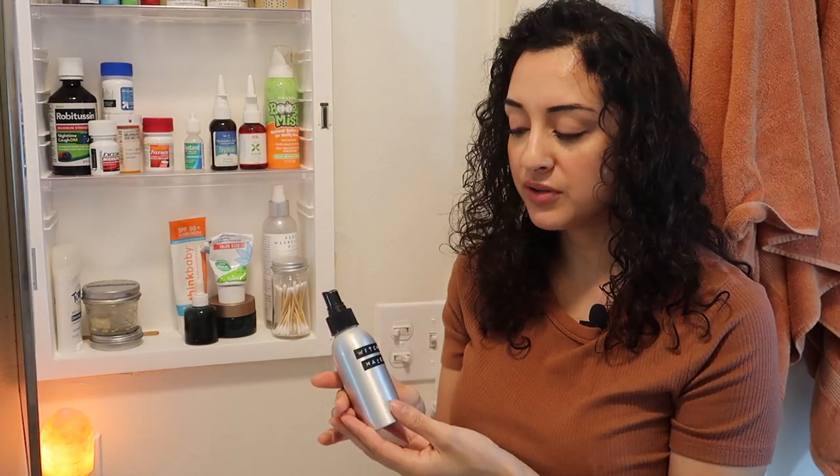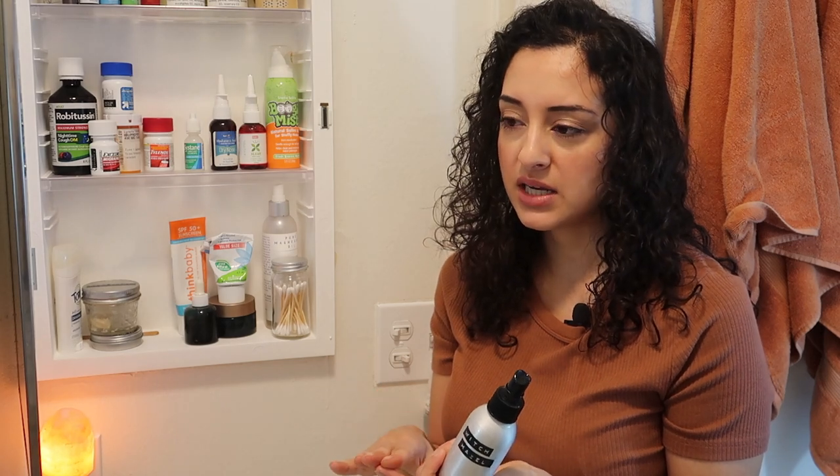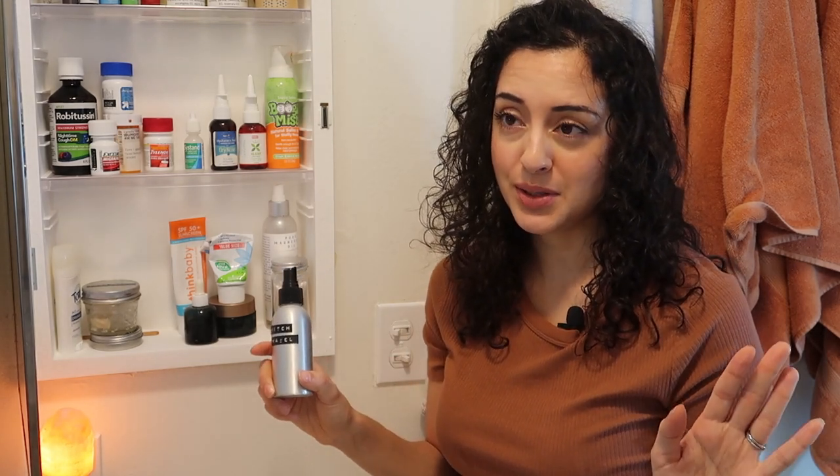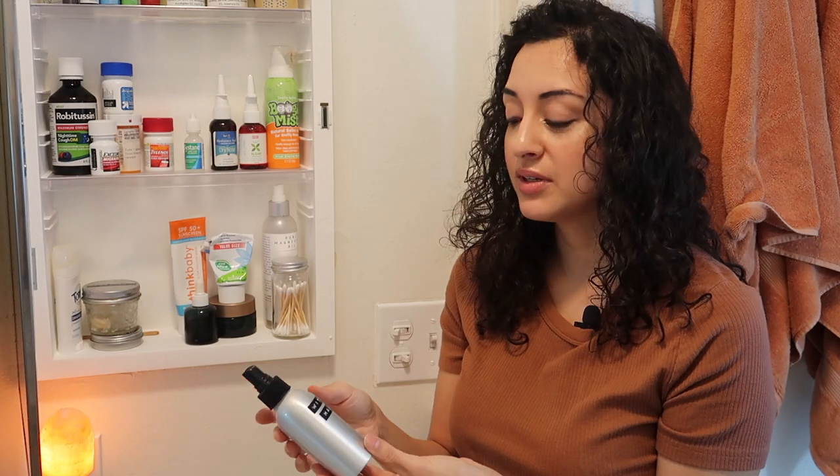This is some witch hazel that I refilled from my local refill shop a while ago and there's still quite a bit in here. What do I use witch hazel for? I use it as an astringent on my face, as part of my makeup remover process. I also — and remember this is a medicine cabinet tour so we're getting real — if I'm dealing with any hemorrhoids, I have hemorrhoids, it happens. If they are really bothering me, I will spritz on some witch hazel. That really helps just reduce any swelling.